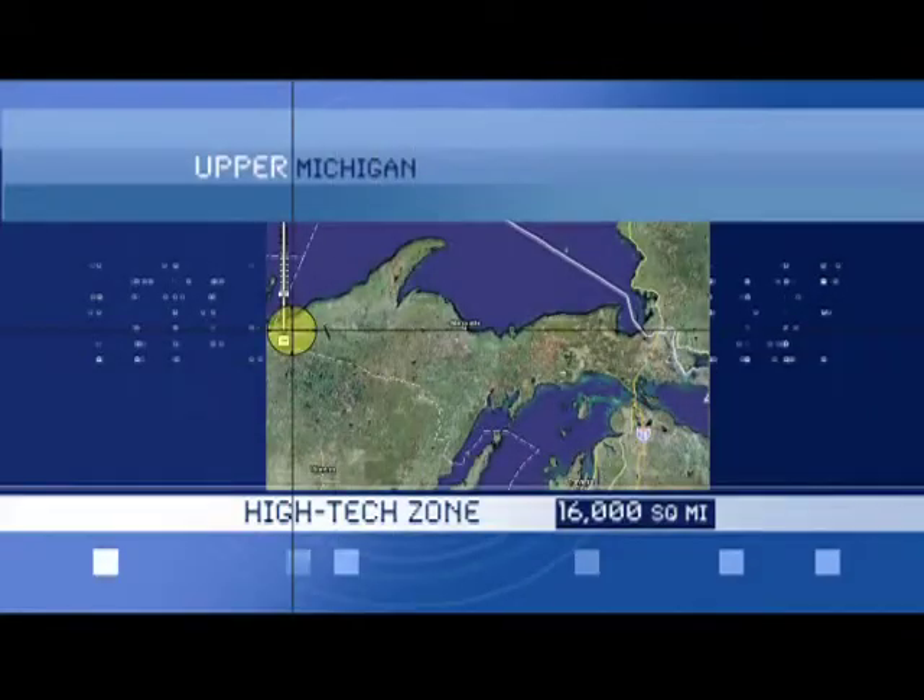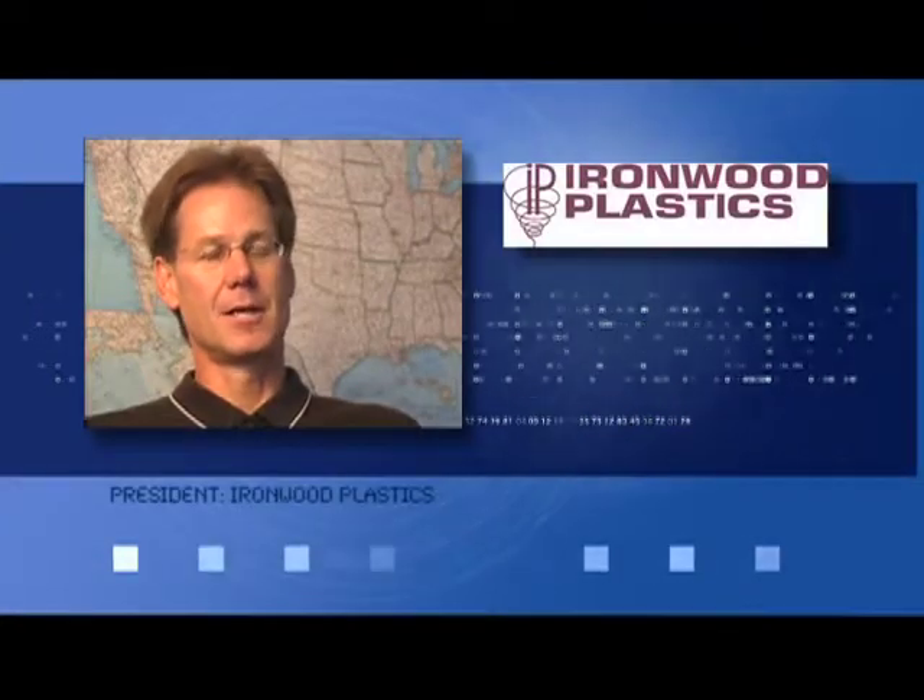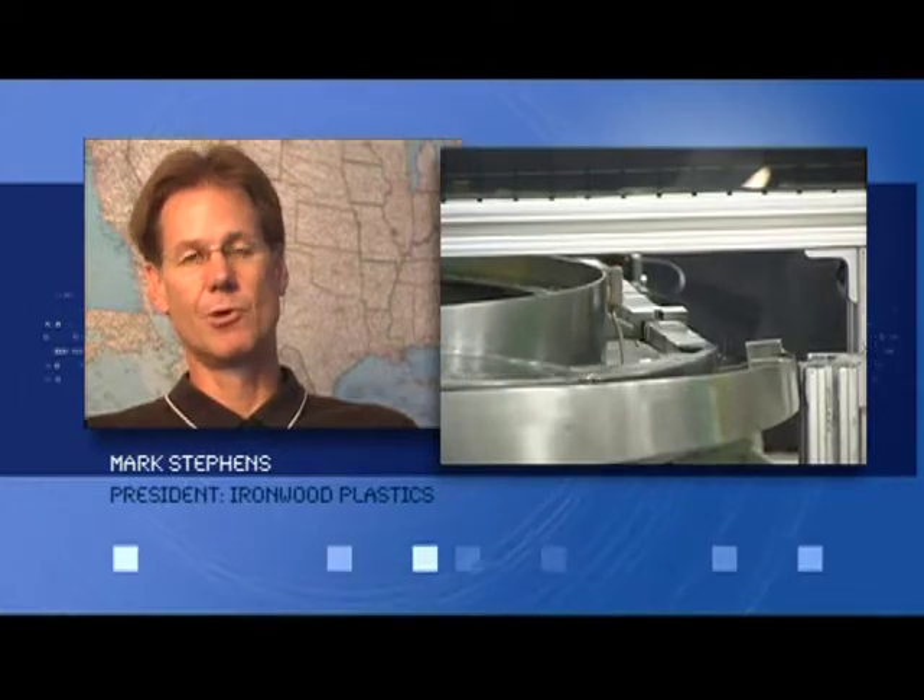Ironwood Plastics in the Western UP. Ironwood Plastics is a custom injection molder — we do custom injection molding, and we do the top-end stuff. I'd probably qualify our company as being in the top 3-5% quality type of injection molder in the world. We do some of the most difficult things known in our industry.